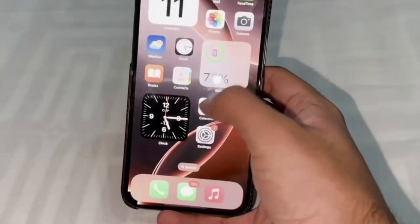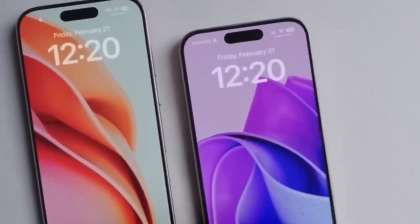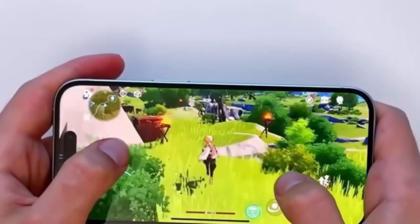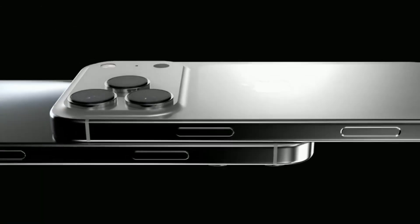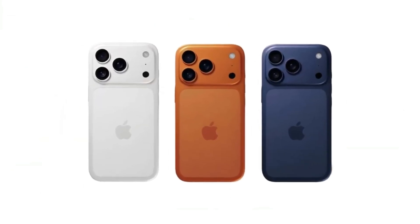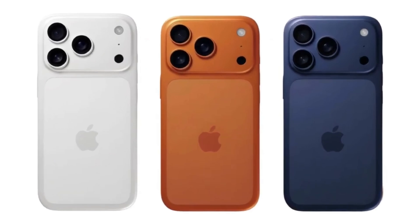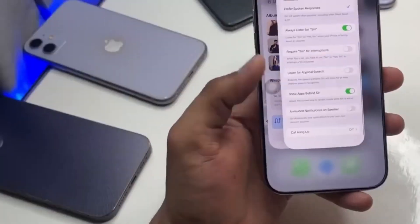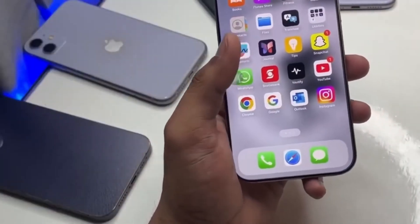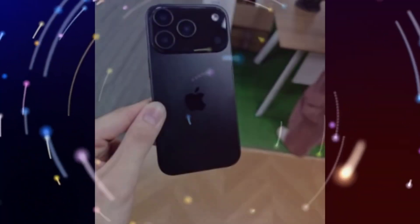The screen size probably won't change. The iPhone 17 Pro is expected to have a 6.3-inch display, the same as the last model. Apple was testing a new screen material that could improve battery life and durability, but it may not be used in this phone after all. There's also talk of new colors — one rumor says a sky blue color might be added, which would match the look of the MacBook Air M4. This could give people a fresh and cool-looking option if it turns out to be true.